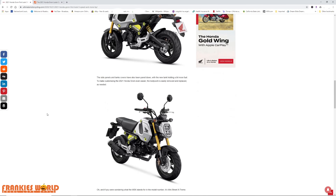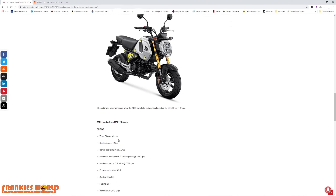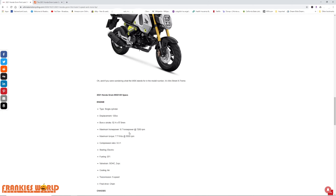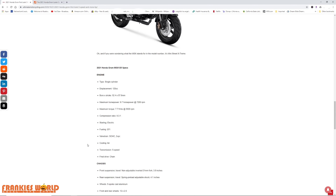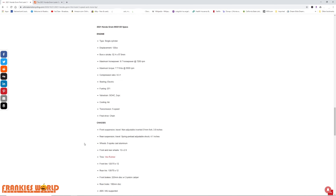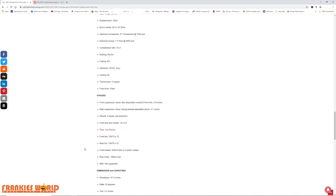So it's a single-cylinder 125cc four-stroke. Maximum horsepower is 9.7. The weight is still the same, we still have electronic fuel injection, still air-cooled. Front and rear still have the same V-rubber tires that everybody hates, so you're probably going to toss those out as well.